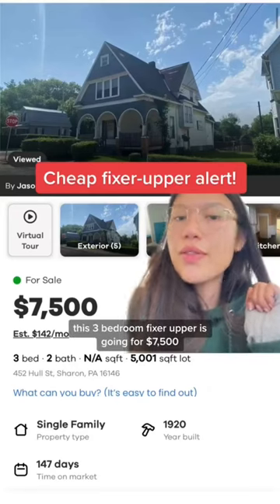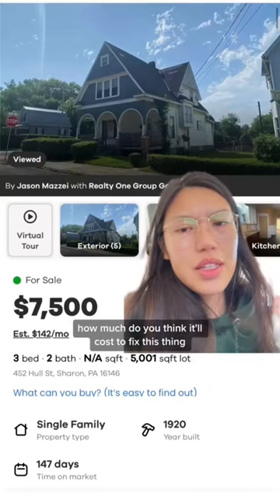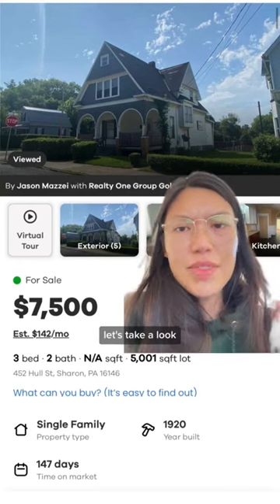This three-bedroom fixer-upper is going for $7,500. How much do you think it'll cost to fix this thing? Let's take a look.